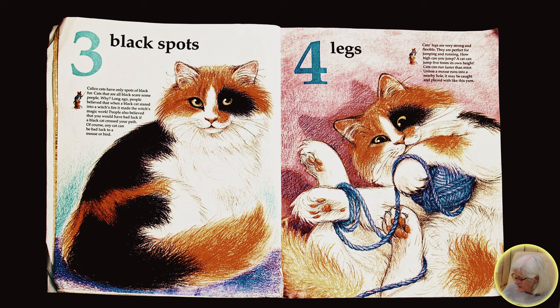Cats can run faster than mice. Unless a mouse runs into a nearby hole, it may be caught and played with like this yarn.